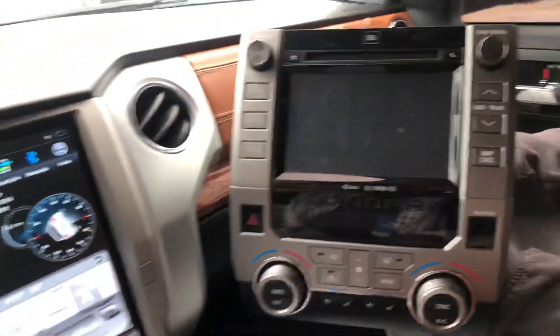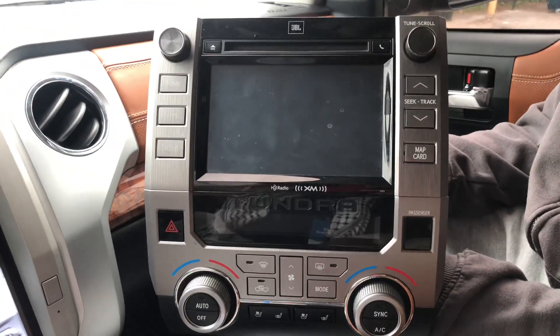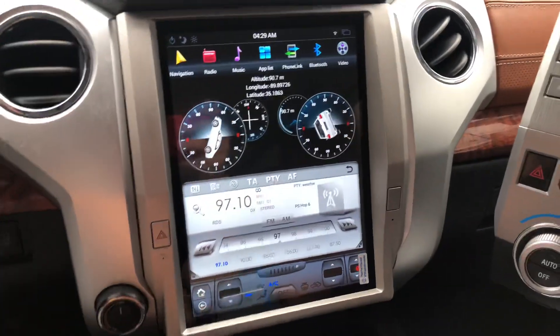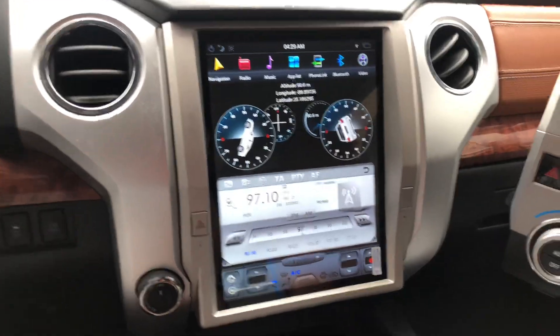You can tell what the factory radio looked like with the air condition controls, and you can tell what the new one looks like basically. It's a really nice piece — I want to show you how it works.